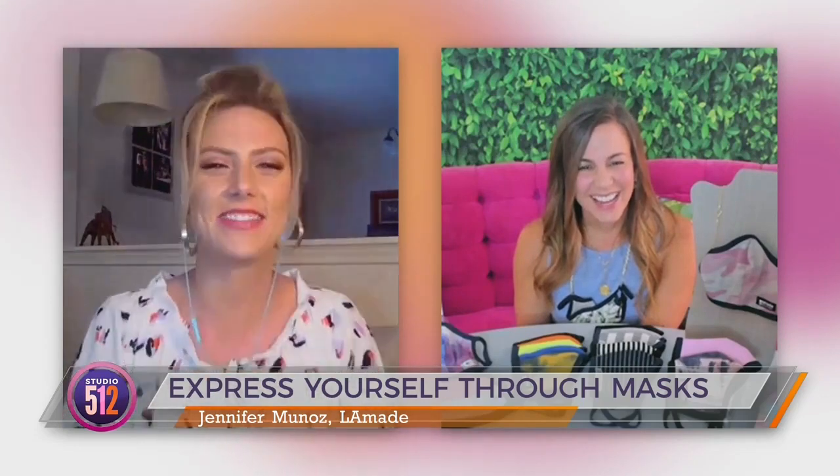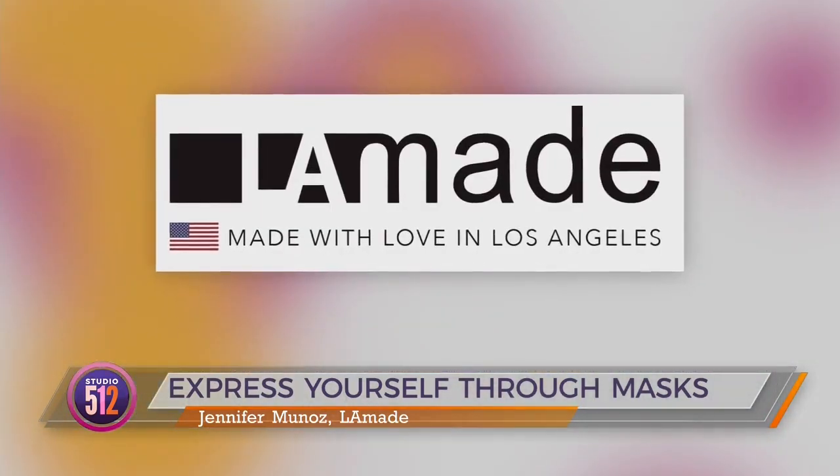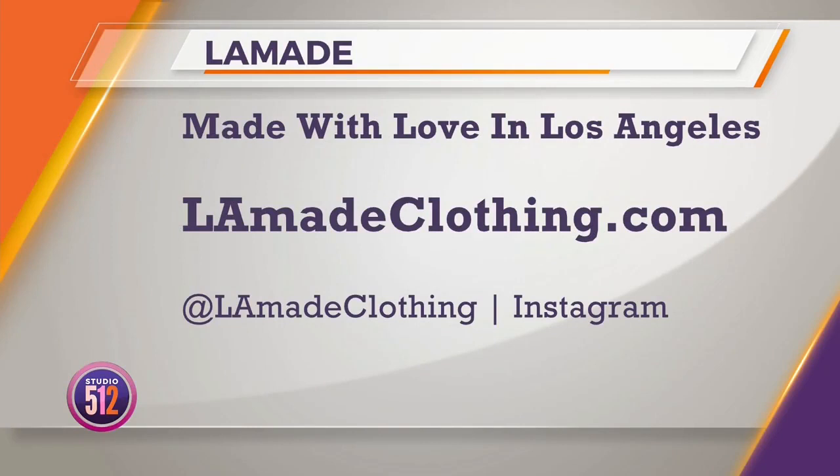Since we can't travel to California, the closest we're going to get is by having one of these super cool masks on our faces. Thank you for making us stylish! It almost looks like you're at the ocean — I can hear the ocean from this mask! To see all of the masks they offer, go online to lamadeclothing.com.